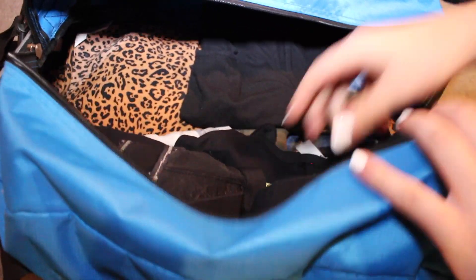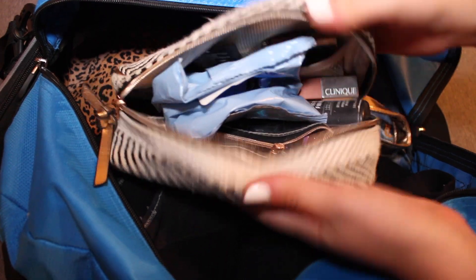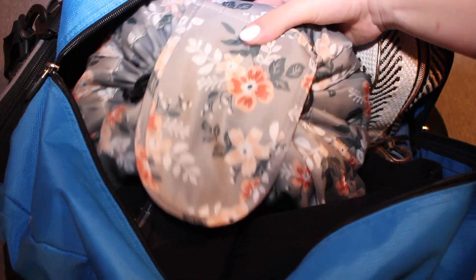Then I packed extra sports bras, extra socks and underwear, stuff like that. I also packed my makeup bag with makeup wipes and all my makeup in there, and my toiletries bag with contact solution, my glasses, shampoo, conditioner, hairspray, and all that stuff.